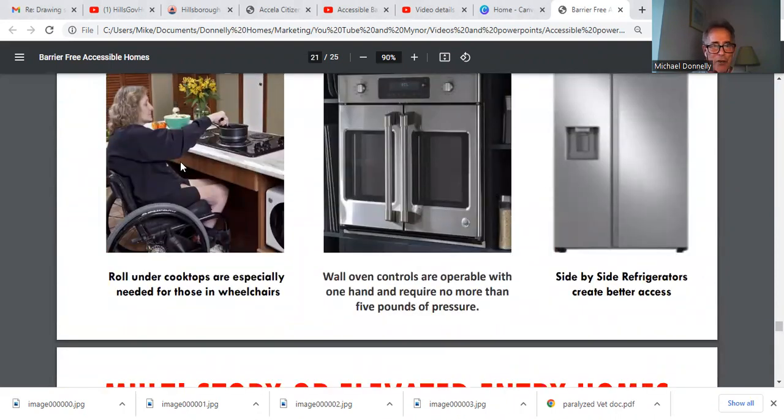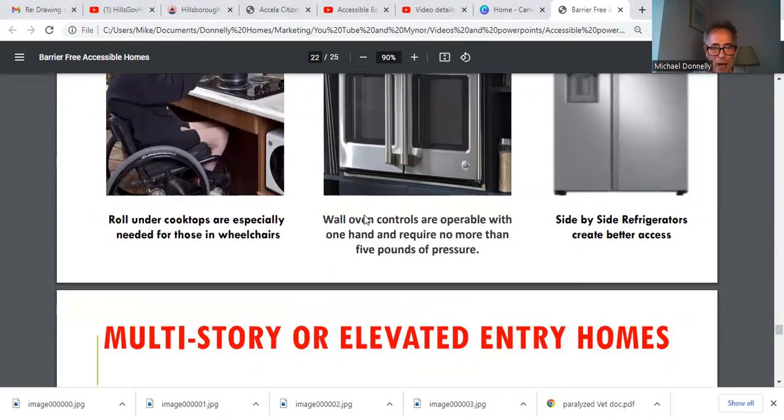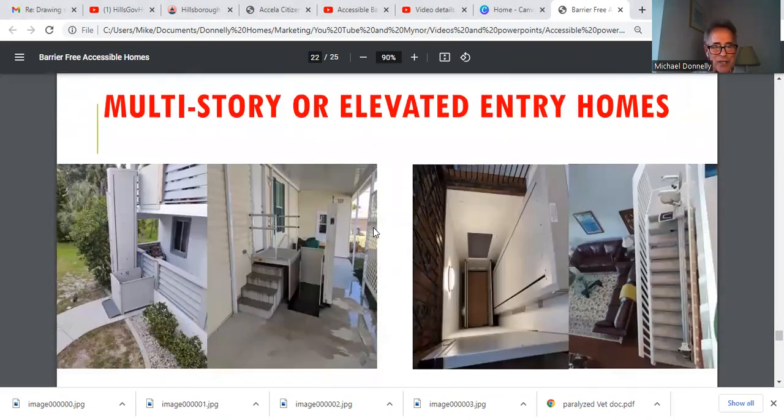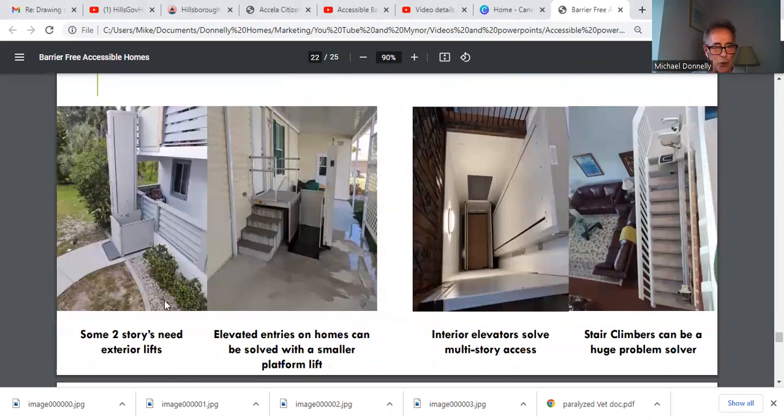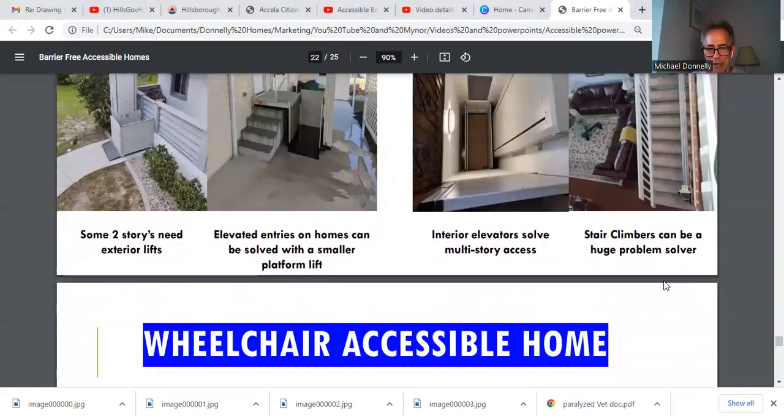There's your oven, there's your refrigerator, there's your slide-under stovetop. And how about multi-story homes? You put a two-story exterior lift on there, or a platform lift — both are perfect. Elevators work great too, and stair climbers are a huge problem solver.